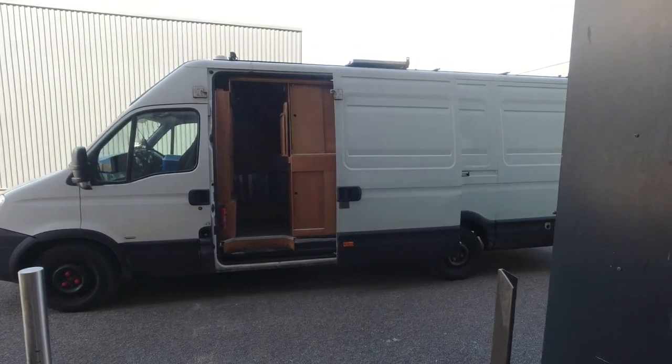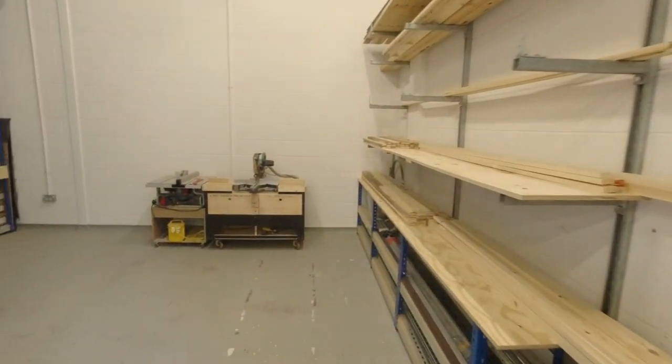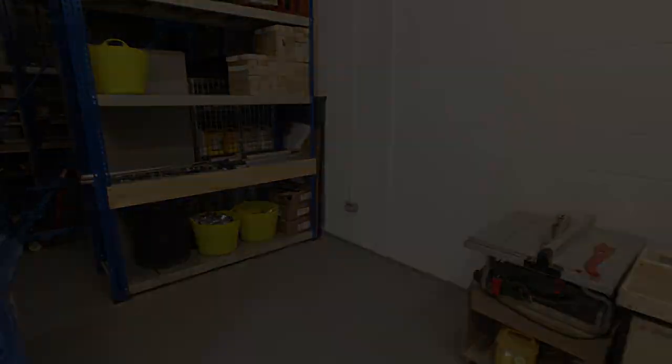We're going to take everything out of the van and then bring it into the workshop and just store it — there's a little corner over here we can use.